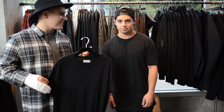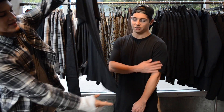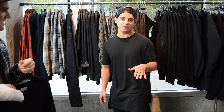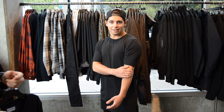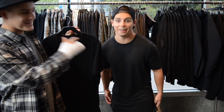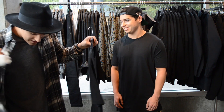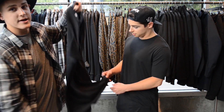First up, we have the MACUS private label short sleeve split hem extended tee. This is a size small on Josh — he's 5'5", 150 lbs — and it fits a little tight in the arms but that's the fit, shows off the build. Something like this you can wear as a standalone piece or layer it — like pairing it with a flannel and a basic tee underneath.